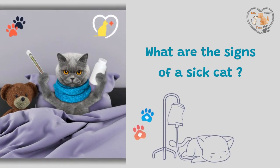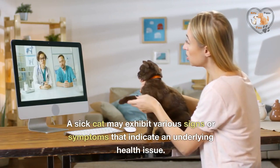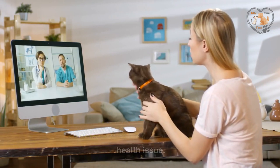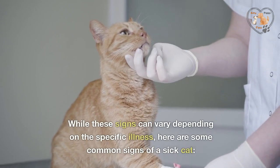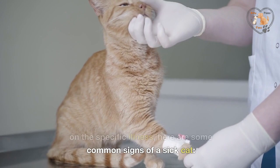What are the signs of a sick cat? A sick cat may exhibit various signs or symptoms that indicate an underlying health issue. While these signs can vary depending on the specific illness, here are some common signs of a sick cat.